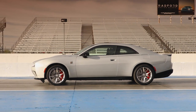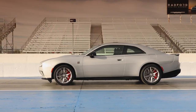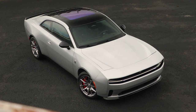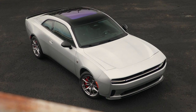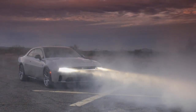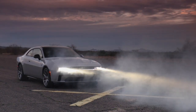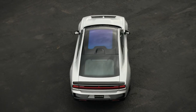Massive 16-inch Brembo vented rotors and red 6-piston front/4-piston rear fixed calipers increase swept area more than 30% from the outgoing SRT vehicle. The biggest tire package to date on a Dodge Charger features 20-inch wheels and staggered Goodyear Eagle F1 Supercar 3 — 305 front/325 rear tires.